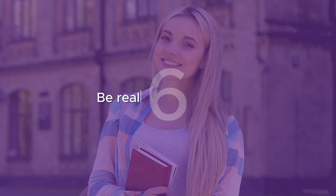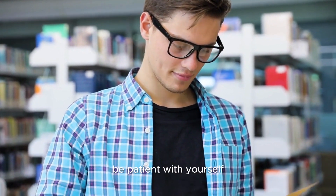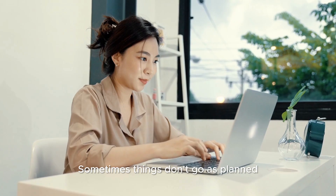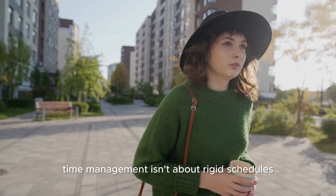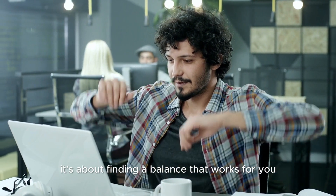Tip 6: Be realistic and flexible. Life is unpredictable. Be patient with yourself and build flexibility into your schedule. Sometimes things don't go as planned, and that's okay. Remember, time management isn't about rigid schedules — it's about finding a balance that works for you.